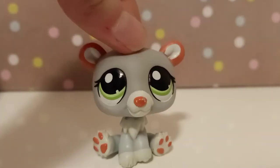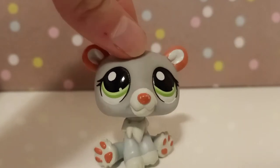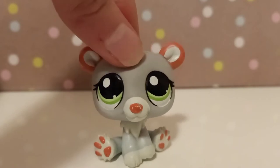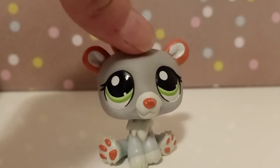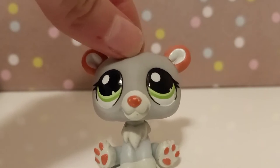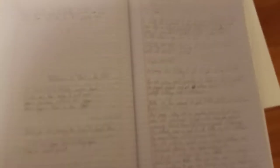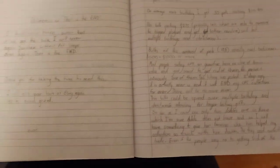Tip two: prepare your argument. Write down all the points of why you want the LPS, and also think of arguments your parents might have against you and figure out ways to counter them so they won't be able to argue back. If your parents refuse to hear your whingy voice, it's also really good to write a persuasive text about why you want it, because that'll impress them and show them how smart and wise you are. I'll just show you an example of one of my persuasive texts.